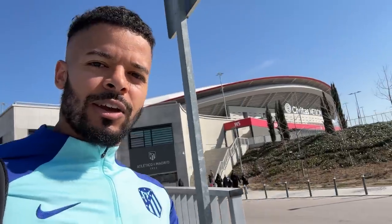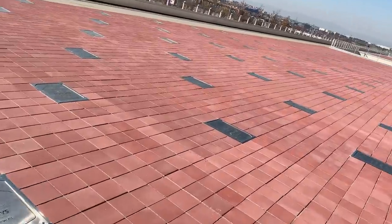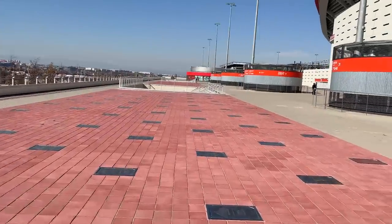We're just rocking up to the Atletico Madrid stadium now. I'm going to have a shower because I still haven't showered since the shoot. There's a really cool museum which I'm going to see. Check out this view. You've got loads of plaques on the floor — these are the names of players who have played over 100 games for the club. Just a tribute to all the players who hit that milestone. Very nice touch.